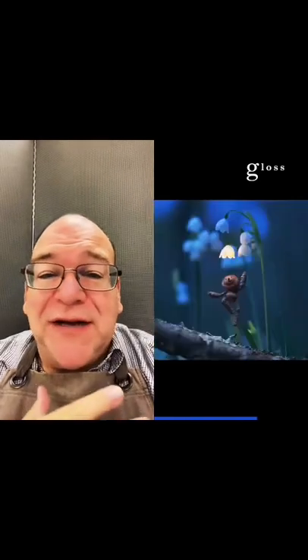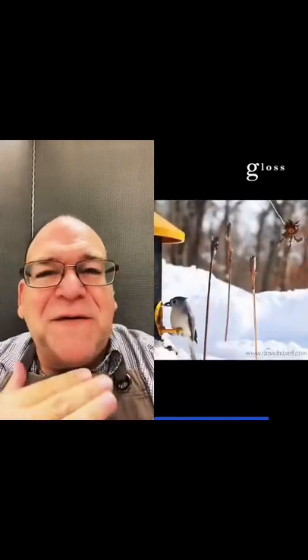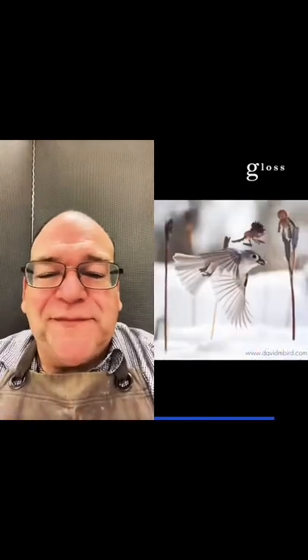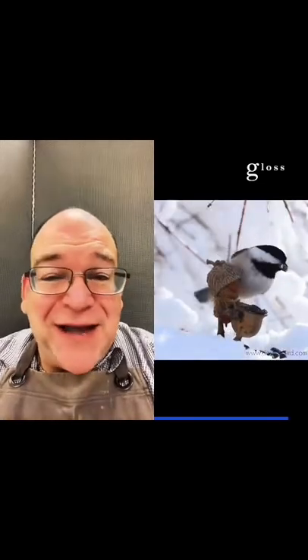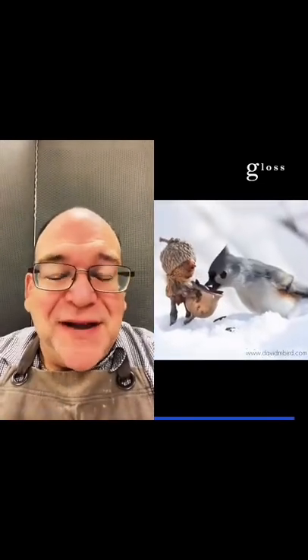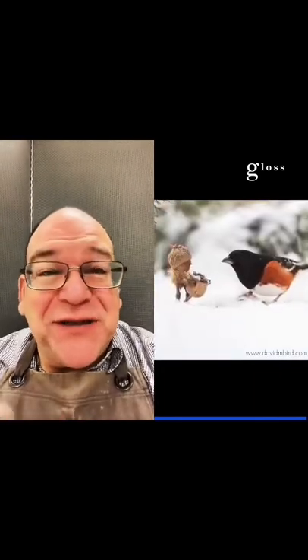I've seen work done similarly and it comes off as cutesy. This I feel is elevated a bit more. It sort of reminds me of fantasy illustrations, yet made for the camera, for photography. By that I mean they would be just as strong as drawing illustrations, but that they're photographs I think takes it to another level.